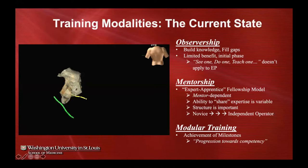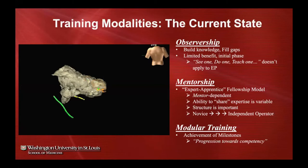Everyone knows the mantra of 'see one, do one, teach one,' and that works very well when learning procedures like an ABG, paracentesis, or central line during medicine residency. But it doesn't really apply to procedural specialties like EP, and that's why we've adopted — much like the surgeons — a mentorship type model where experts train an apprentice or fellow.